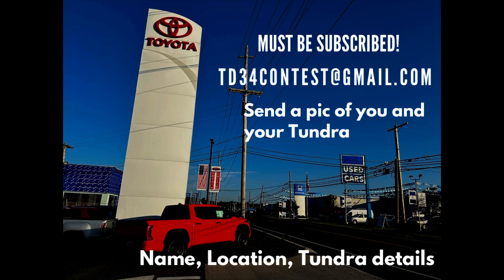I'm going to go over this one more time. If you forget any of this, go down in the description of the video. Entering begins the minute you see this video, so feel free to email. You have to be subscribed. TD34contest@gmail.com — send a pic of you with your truck, with your name, where you are in the world, and details about your Tundra. I look forward to seeing a lot of you enter. I want to see what you guys spend your $100 gift card on if you do win. There are going to be seven winners — I figured that would be better instead of having one winner. Stretch it out a little bit, give some love to as many people as we possibly can.